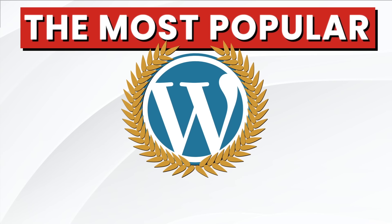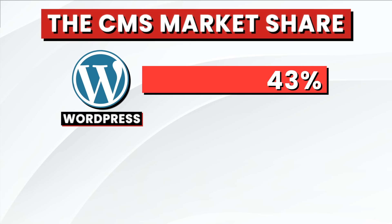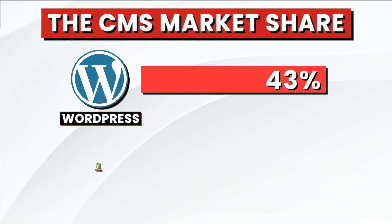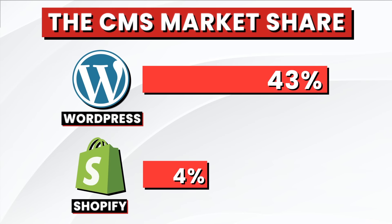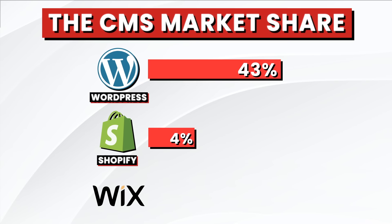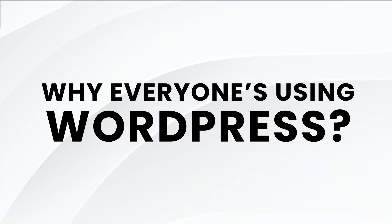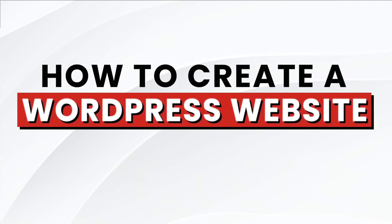WordPress is the most popular CMS in the world, controlling 43% of the entire internet. It's followed by Shopify with a market share of 4%, and then Wix with a mere 1.9%. So if you're wondering why everyone's using WordPress and you want to know how to use it, today I'll walk you through how to make a WordPress website step-by-step.